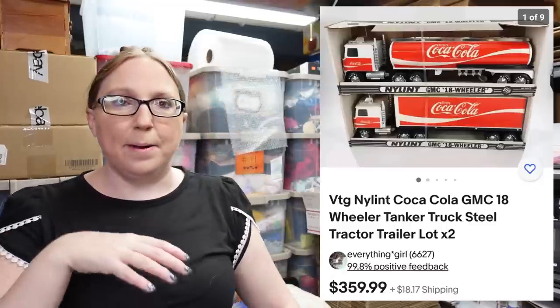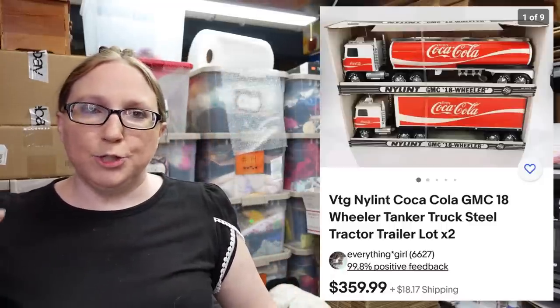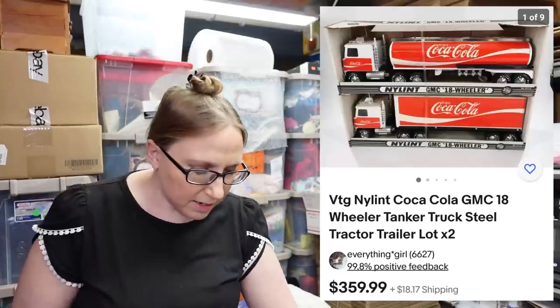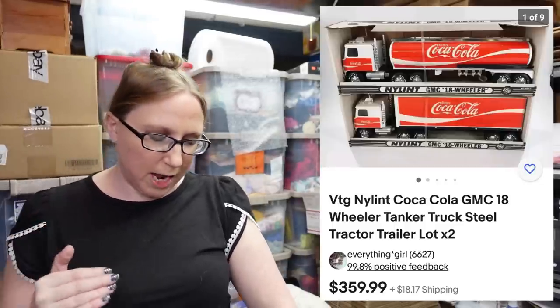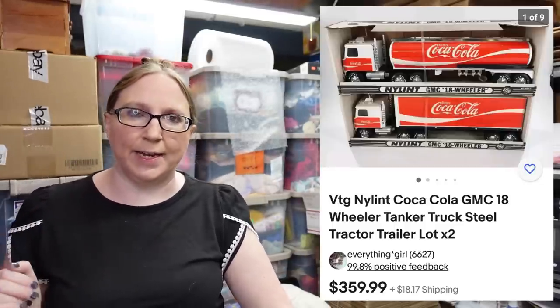I'm just going to pop this up because it's big — Eric won two of these Nylant Coca-Cola tanker trucks at the auction. He paid $170 for both and listed them together as a buy it now for $359.99.